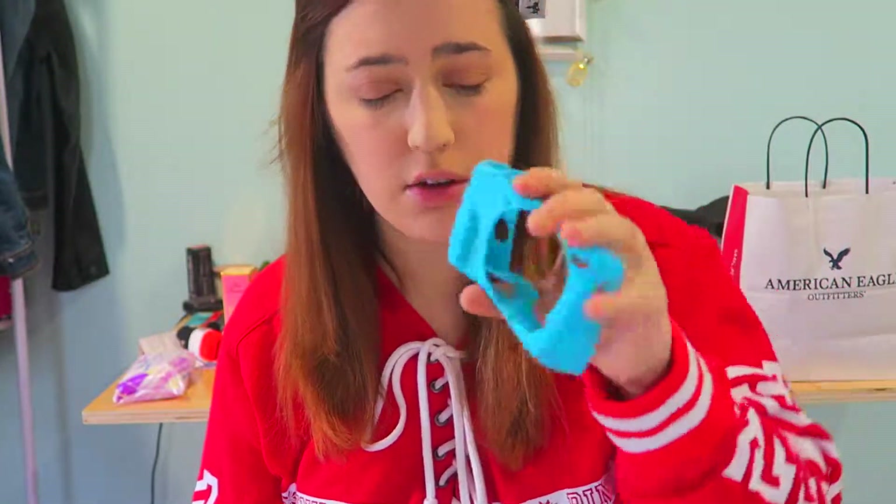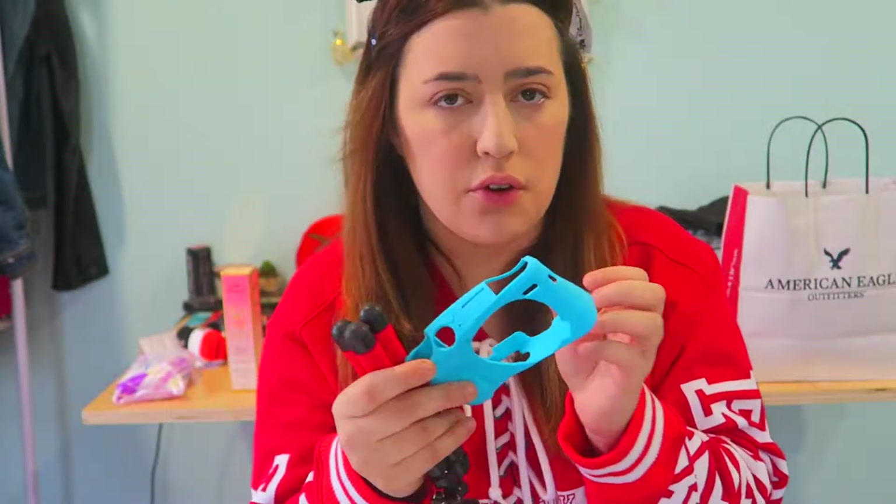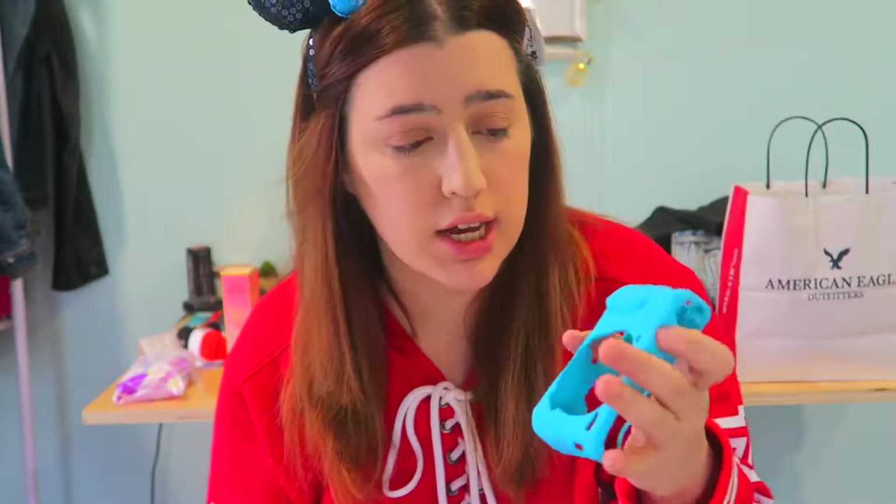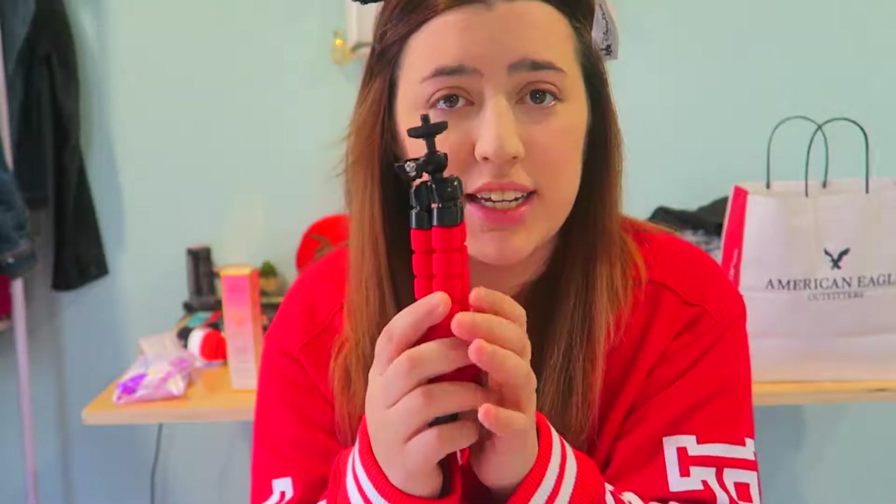The next item is a case for my camera, which I also got from eBay. It's my favorite color, blue. I got it for protection because last time I was worried about dropping it. This silicone case is going to help protect it and make the videos look a little cooler too.